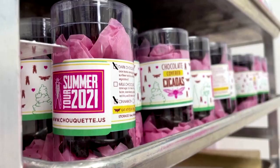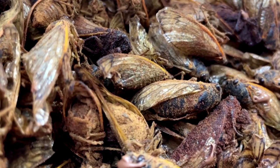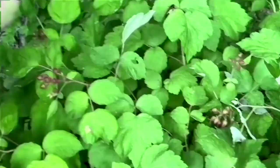But when you combine the chocolate, the cinnamon, and the nuttiness of the bugs, it really gives you that holiday feeling when you're walking around a big city and they're roasting nuts on the sidewalk and you have that cinnamon smell. It's really what it tastes like.